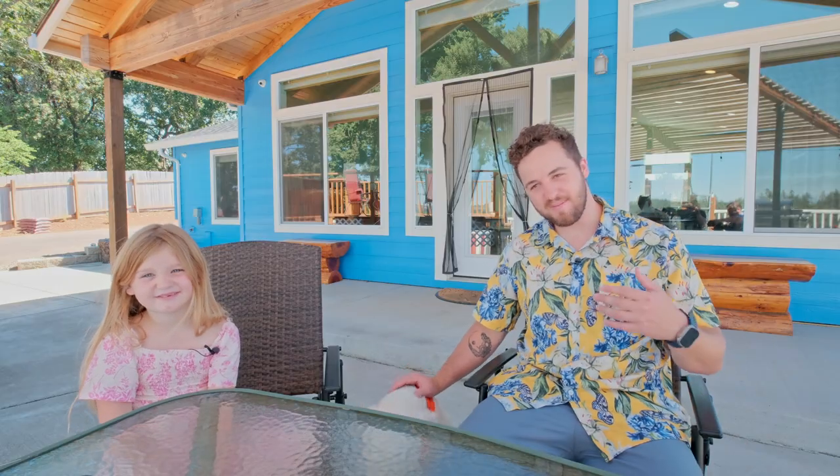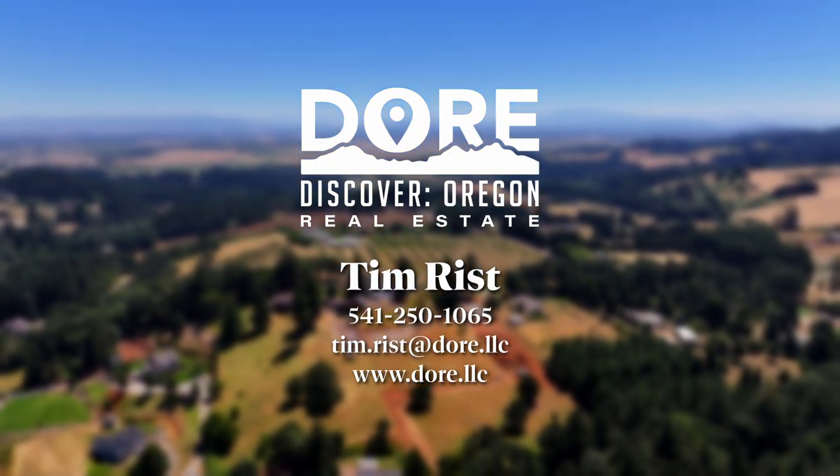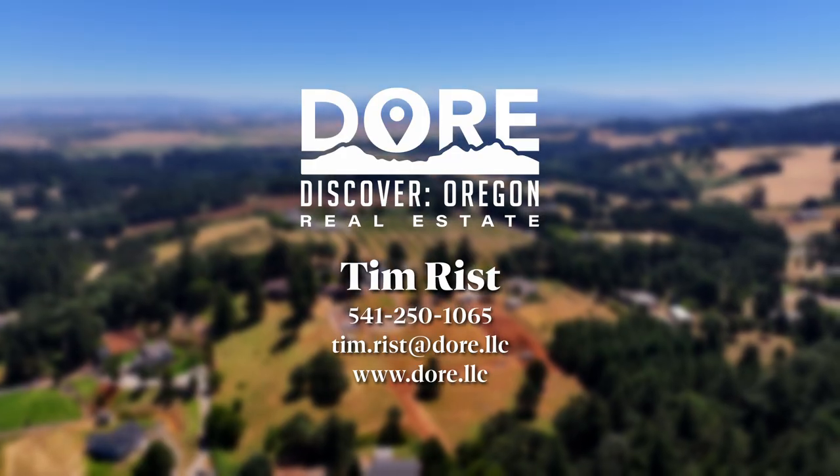Thanks for joining us today. Again, I'm your host Tim, here with Tank and Maisie, here to help you find your people and find your home. Bye-bye.